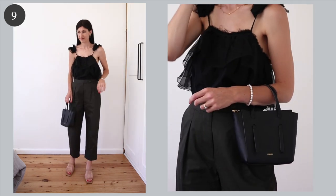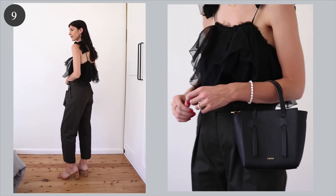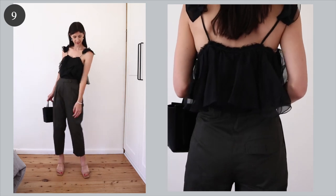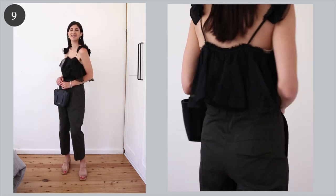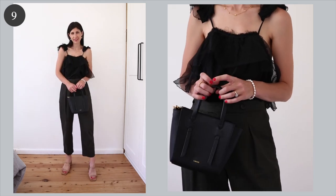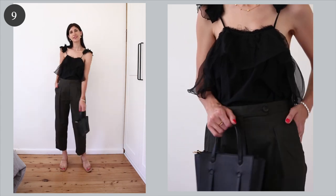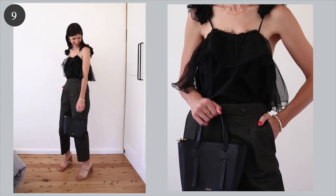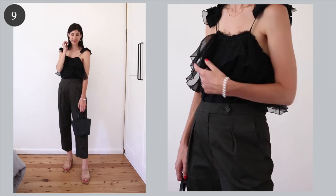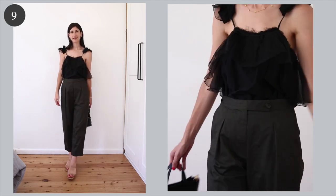This next outfit I put together with a special occasion in mind and it's simple but also really elevated. The top is definitely the hero and I love the fact that it has this flounce detail around the bust — it just makes it a little bit different and it's definitely the first thing your eye is drawn to. I'm wearing those cotton trousers from earlier, showing how you can both dress them down and dress them up. On my feet, because I wanted to really lengthen the leg, I went for a nude sandal with no straps around the ankle. I accessorized with pearls and a little top handle bag.